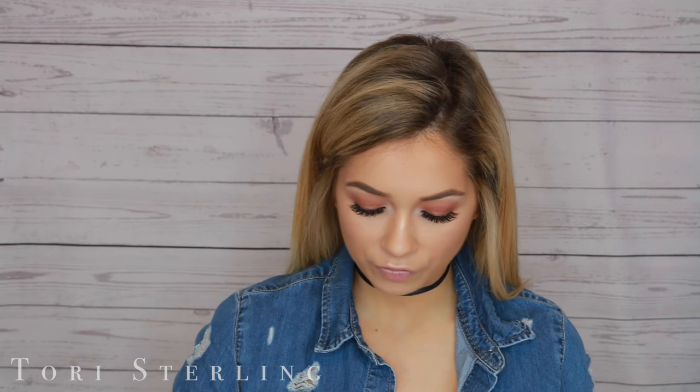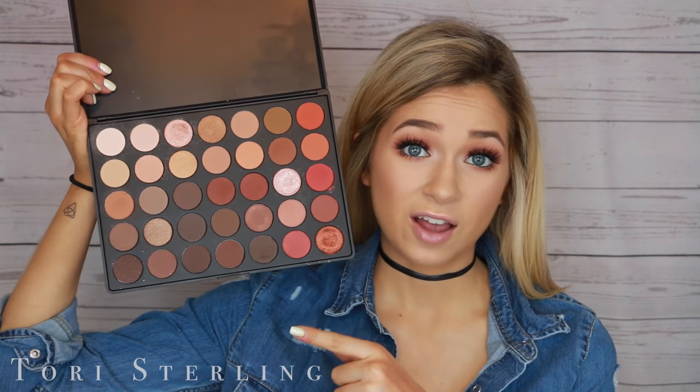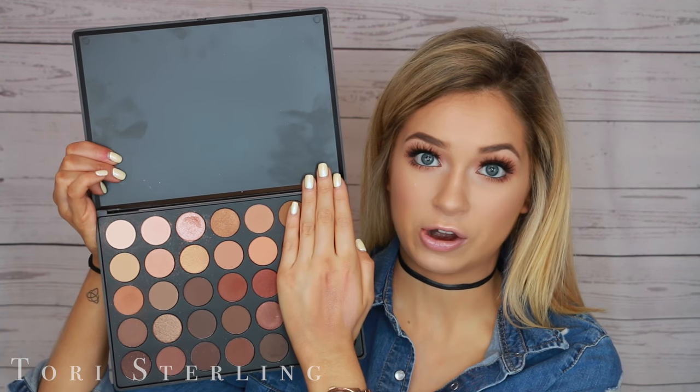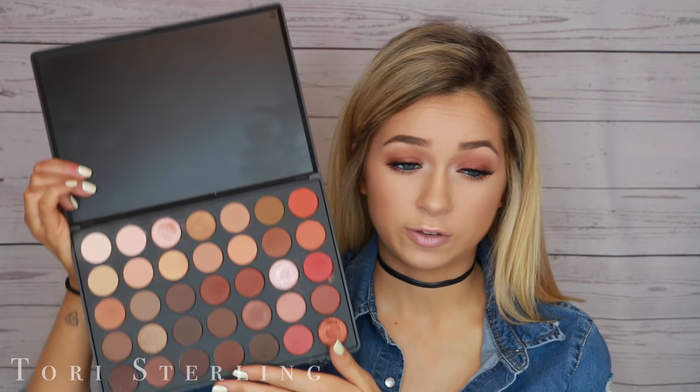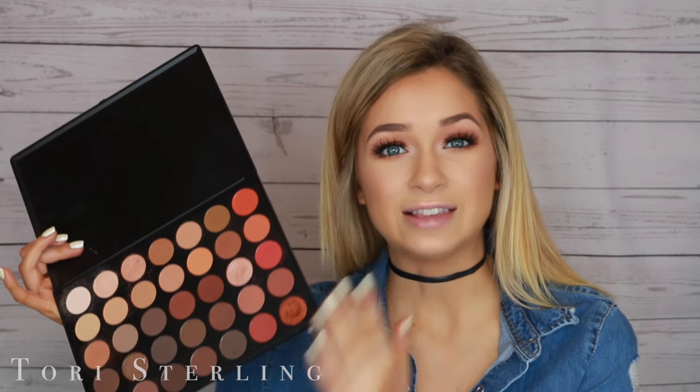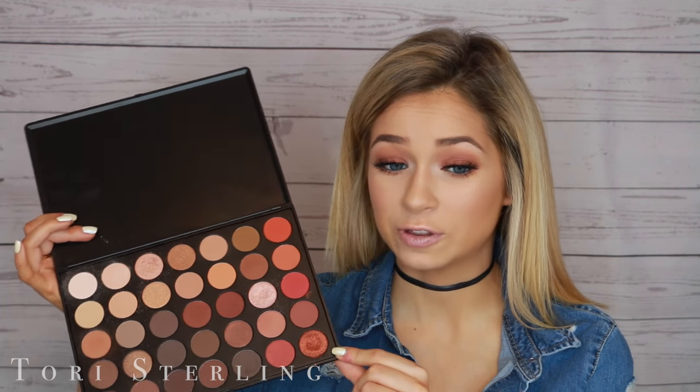For eyeshadows, if you get a good palette you can do a ton with it and use it all over your face. Morphe has great eyeshadows at an affordable price. When I started it was BH Cosmetics and Coastal Scents, but now Morphe is more on trend. This is the Morphe 350 — that doesn't mean you need to get the 350, I just like these color schemes. If you cover the two scarier rows, you have a very neutral palette. It has a lot of mattes, metallics, and sheens, which is really great. There are 35 eyeshadows, so it works out to less than a dollar each at around $22.99.